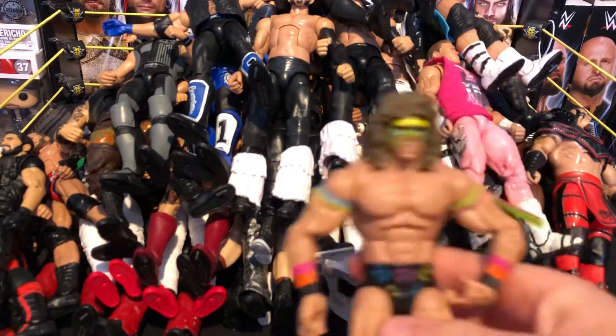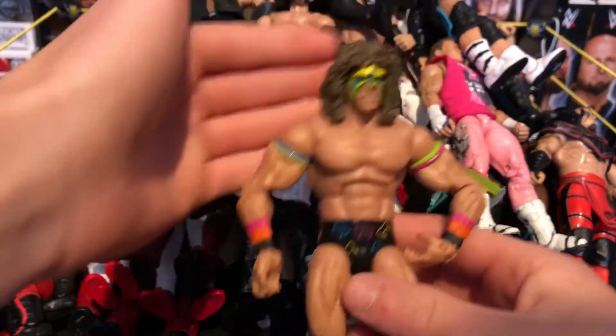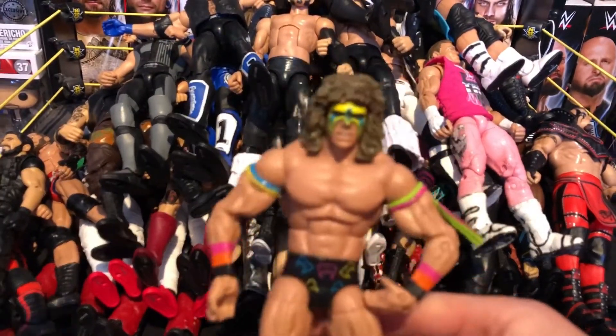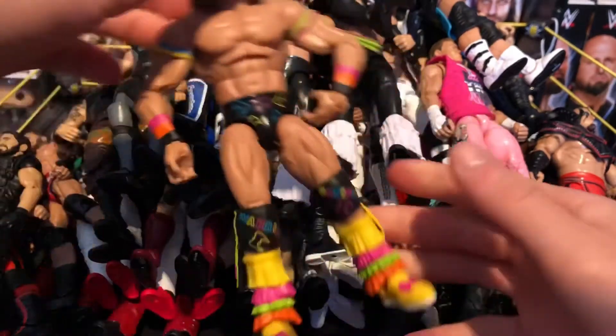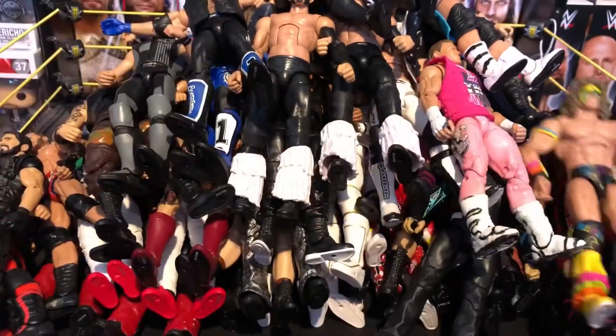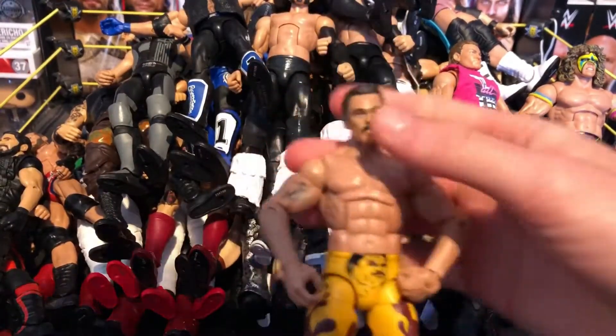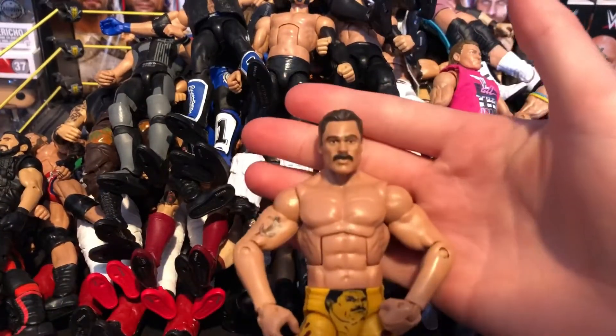Next we have the Elite Ultimate Warrior which came with the cage ring — I think that's the only way to get this Elite Ultimate Warrior. The other figure that came with the set was Rick Rude — really nice figure as well.